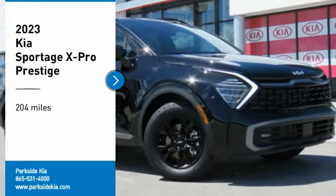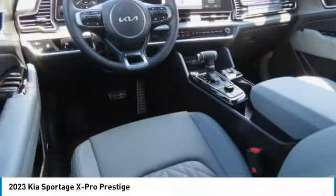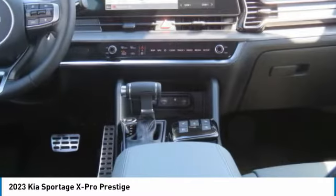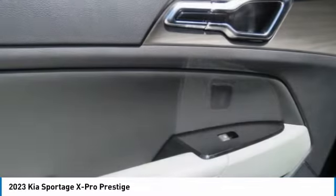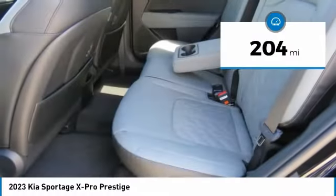Come test drive the 2023 Sportage with its sleek and stylish exterior and its roomy feature-laden interior. The Sportage both looks good and performs well on the road. This vehicle has less than 300 miles.